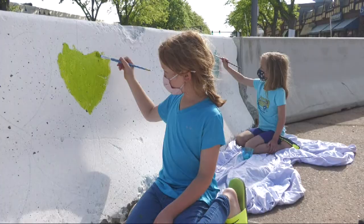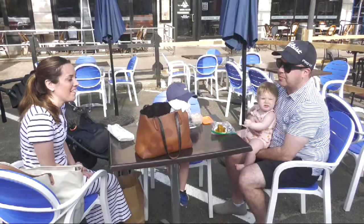Everyone's really happy and smiling here. It was a pleasant surprise when we came up this morning just to grab breakfast and to see all the art happening.